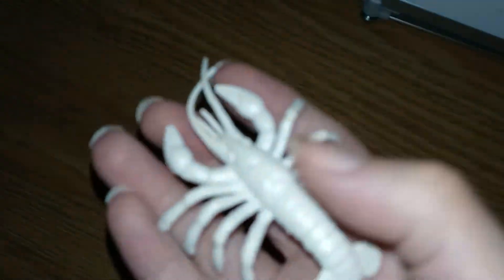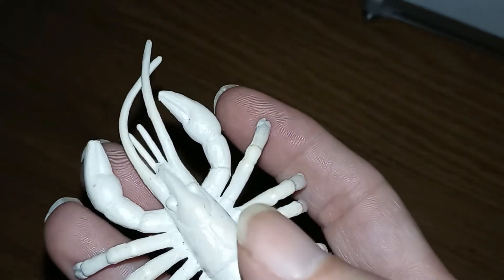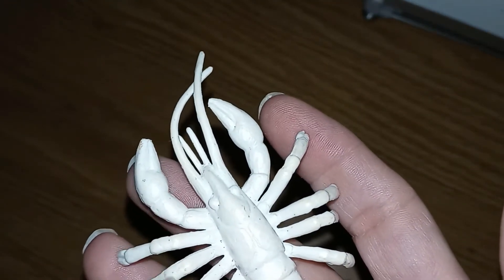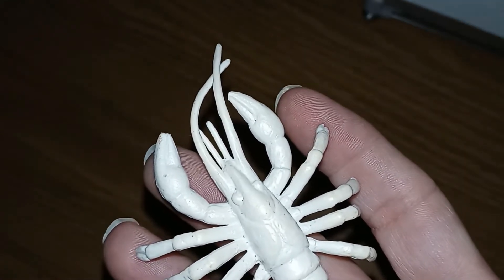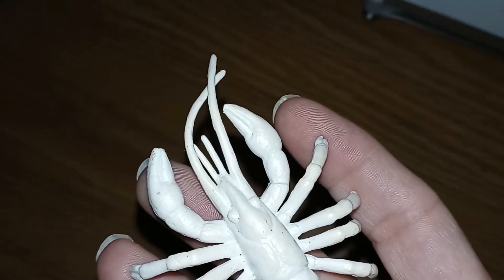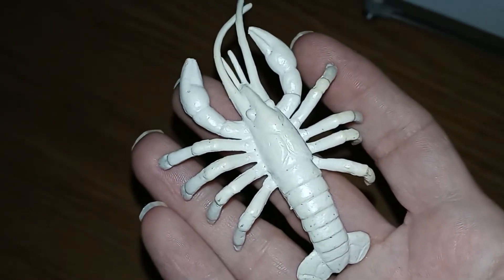Cave crayfish have lost their body pigmentation so that those resources can be put to use elsewhere. Instead of having to manufacture that pigment, the body can go to work producing other things for the animal to live.